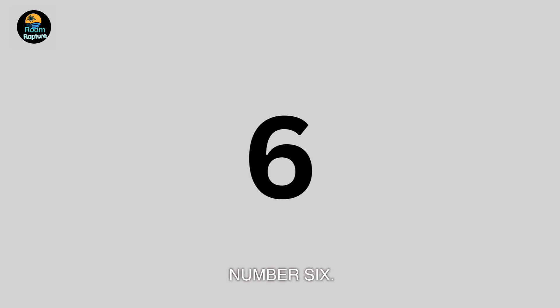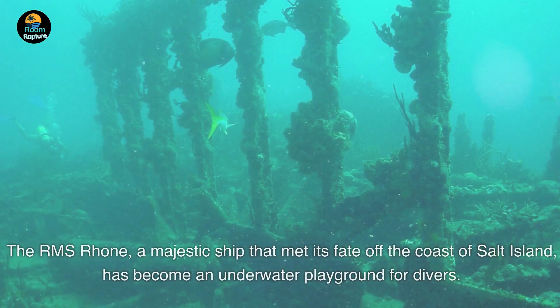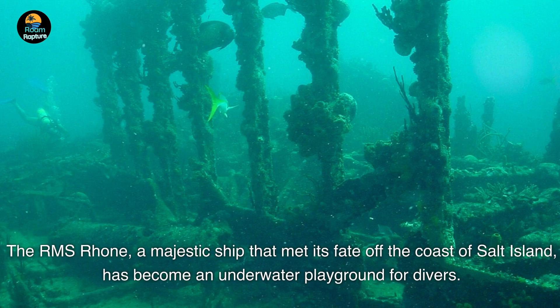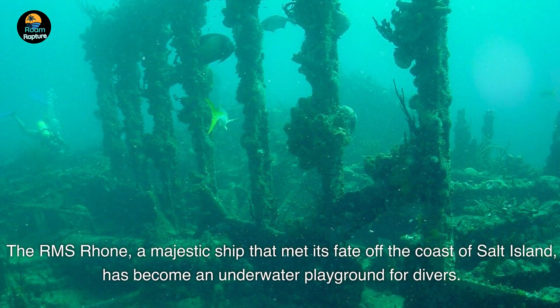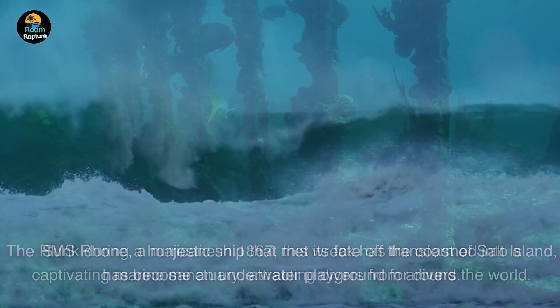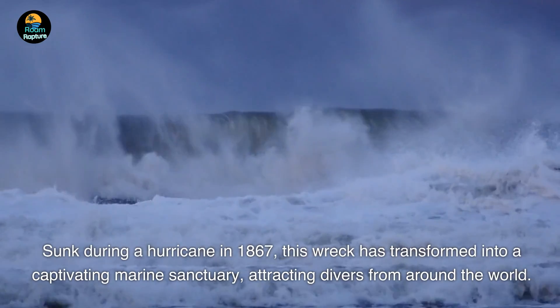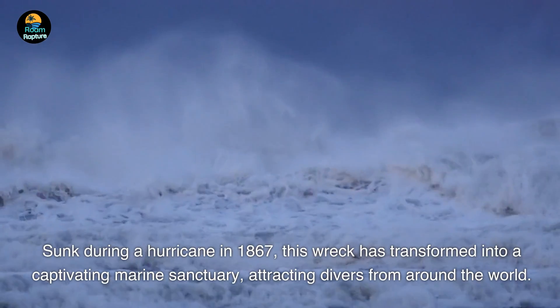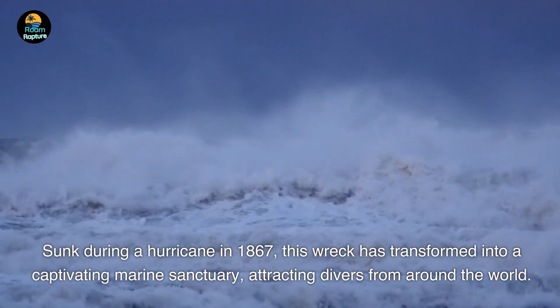Number 6. The RMS Rhone, a majestic ship that met its fate off the coast of Salt Island, has become an underwater playground for divers. Sunk during a hurricane in 1867, this wreck has transformed into a captivating marine sanctuary, attracting divers from around the world.